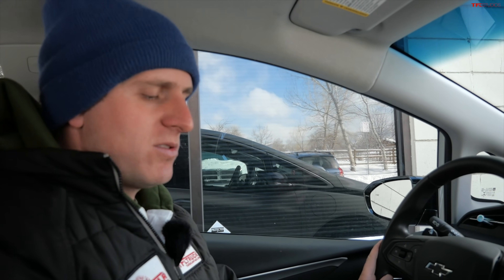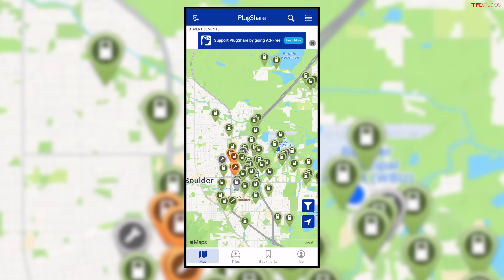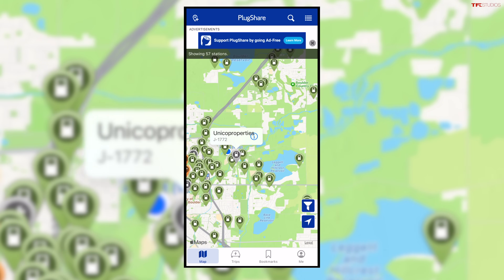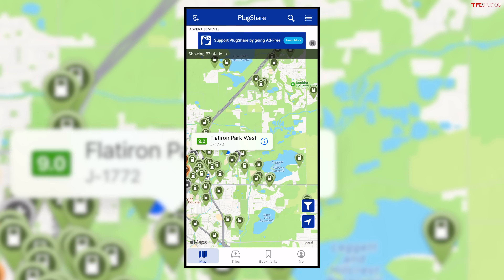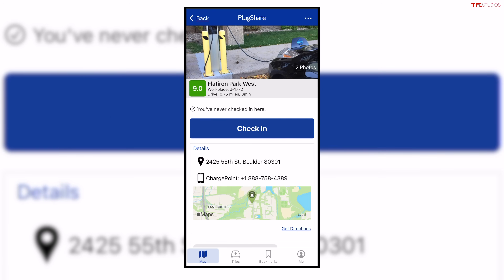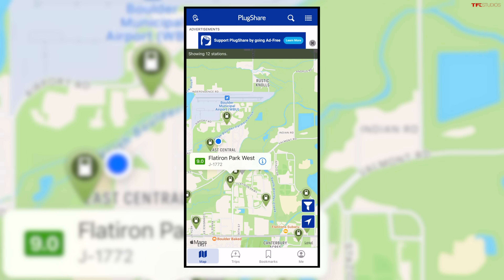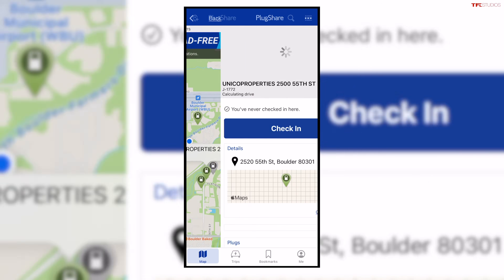I'm going to boot up an app I use called PlugShare — not sponsored in any way, just a really great and easy service, which is free. You can actually find local chargers and their availability. So I think we're going to go check out this Level 2 here, which is just a few minutes away. Let's click on the information — seems that we have 3 available, and we're going to go see if we can charge on this charger.